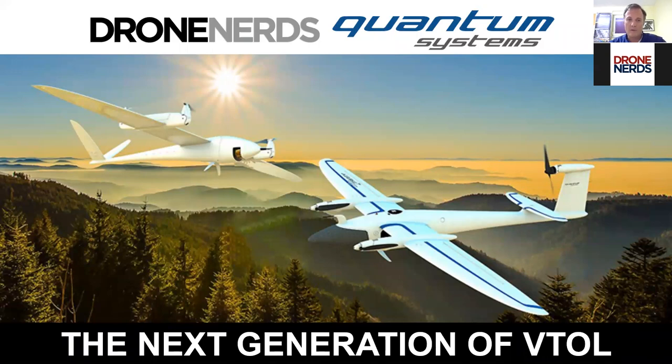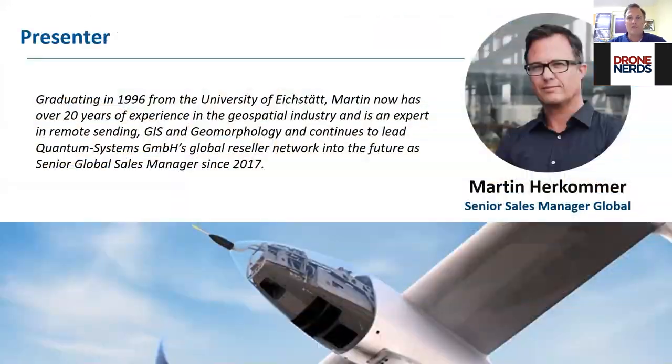Hello everybody, welcome from the US, from Latin America, from all over the world. I would like to introduce Desiree Whitehead from DroneNerds — she will assist me today during this webinar and help me find the right time to answer your questions. Let me first introduce myself: my name is Martin Herkummer, I'm Global Sales Manager at Quantum Systems.